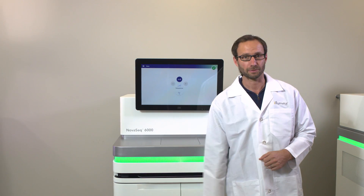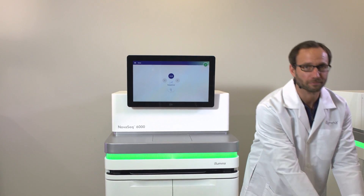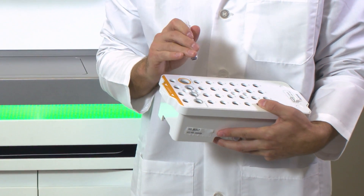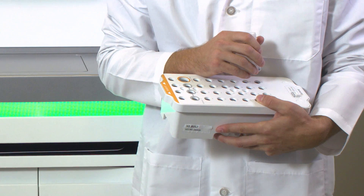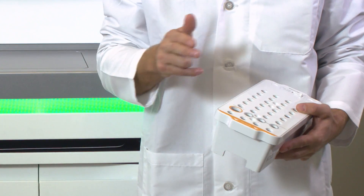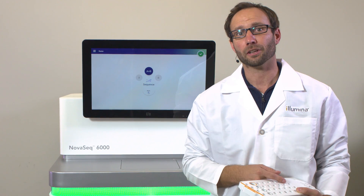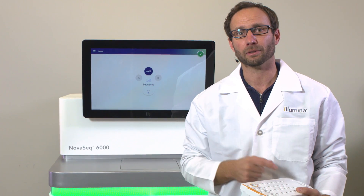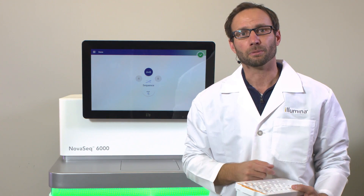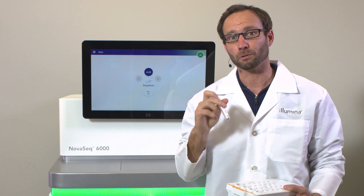We'll start with the cartridges. The first cartridge, which has all of your frozen reagents, will be shipped on dry ice and stored at minus 20 degrees C. The cartridge can be placed in the refrigerator overnight to thaw for a run to be started the next day, or thawed at room temperature in a water bath for a few hours just before the run. There's an empty well which is used to place the prepared library tube just before you start the run. Setting up the prepared libraries is very similar and just as easy as with HiSeq instruments.